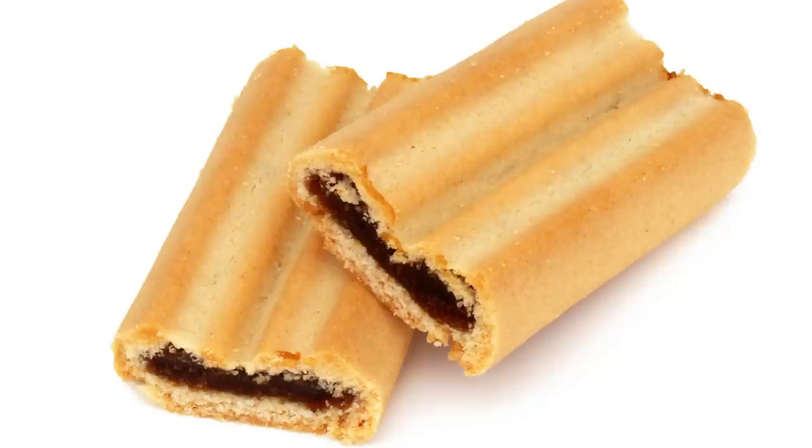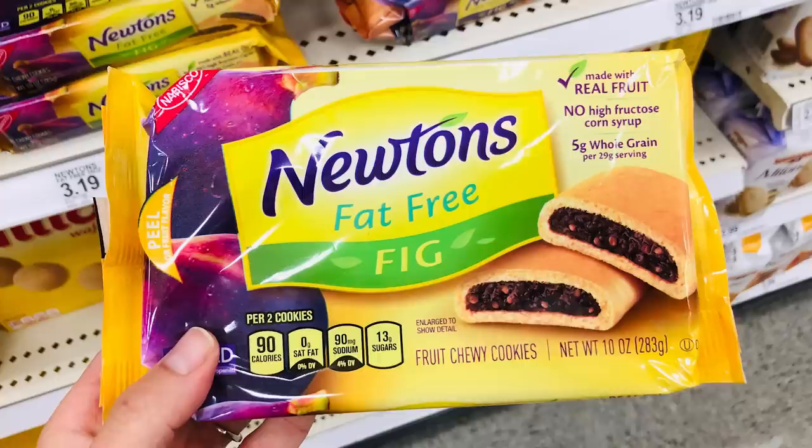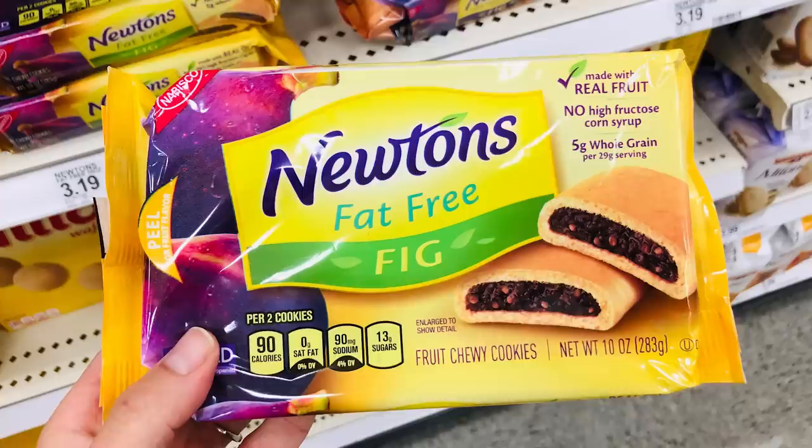Fig rolls were a popular home-cooked recipe in 19th-century Britain, as it was hoped that the fibrous, fruity cookies would help with digestion issues. Despite this transatlantic origin story, all other versions of the treat besides the Fig Newton must accept a generic Fig Bar label, as the name Fig Newton is a Nabisco trademark.